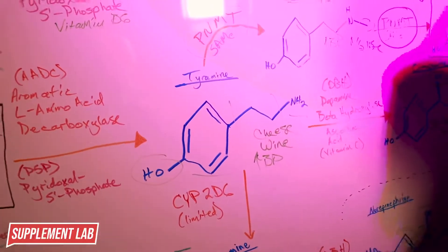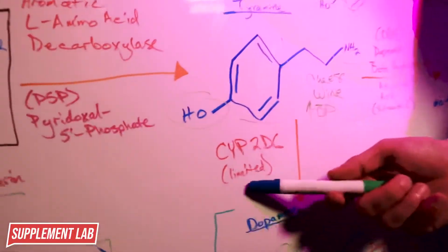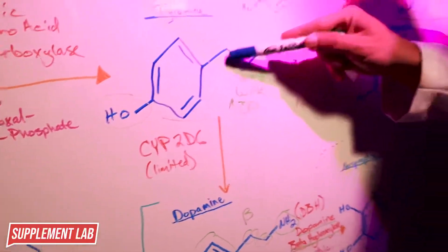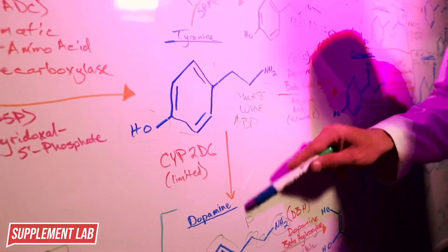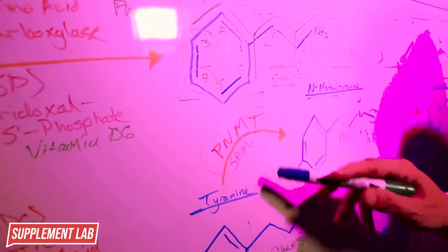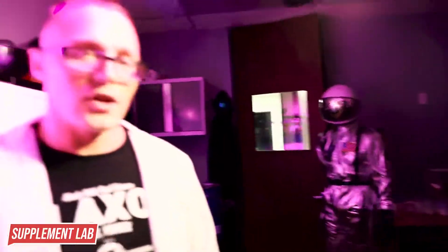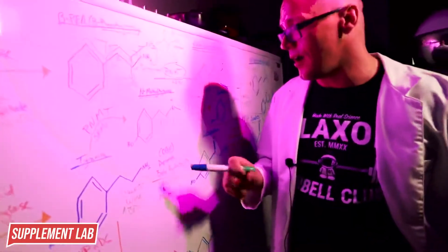Tyramine has limited ability to interact with cytochrome 2D6 for a straight conversion into dopamine - this doesn't happen very often. However, tyramine can interact with phenylethanolamine N-methyltransferase with SAMe as its cofactor to form N-methyltyramine. N-methyltyramine has a slightly longer half-life and also increases blood pressure.